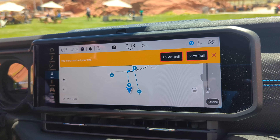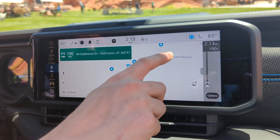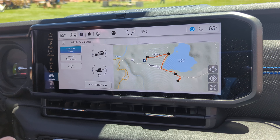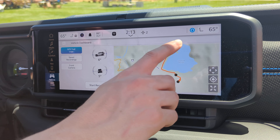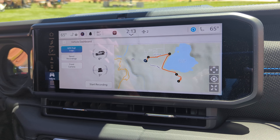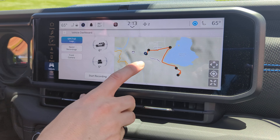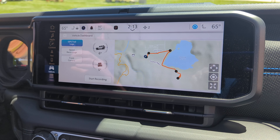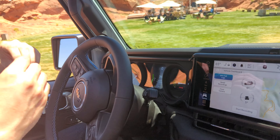A pop-up appears saying you've reached your trail and shows your estimated arrival time. Press Follow Trail and that pulls up the interface with a large map of the trail with numbered waypoints, plus an icon showing your location so you can track your progress making your way down the trail.